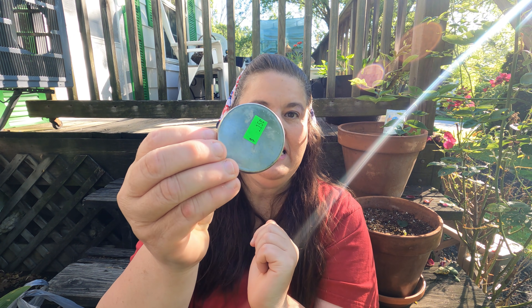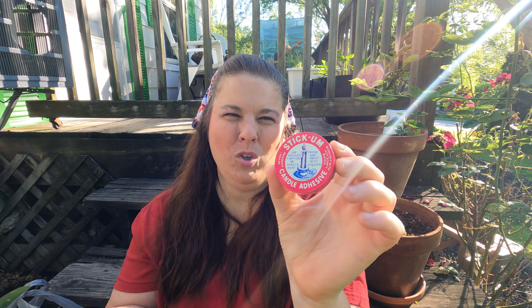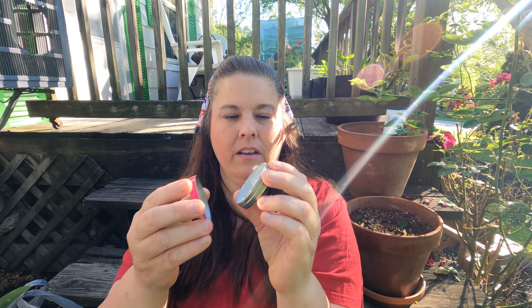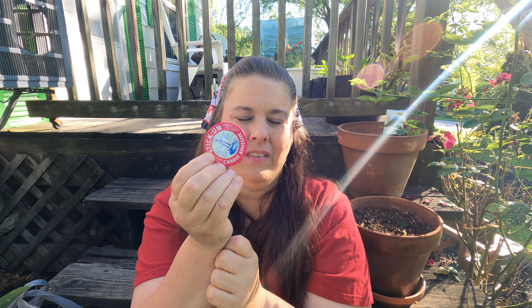Last but not least — as you know I buy these all the time — this was 15 cents. I get a lot of these. It is wax to put your candle wick when you're making your votives. For 15 cents I throw it in with my candles and all of my candle-making supplies.